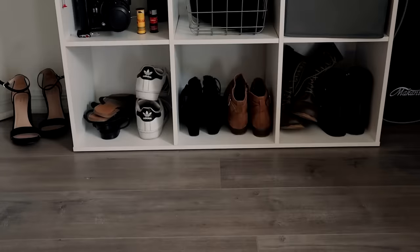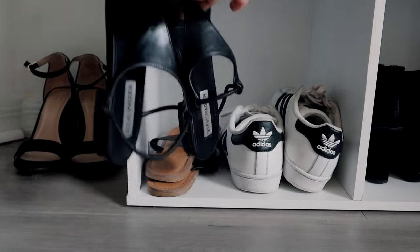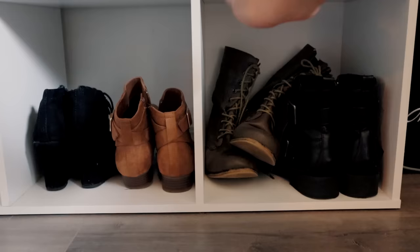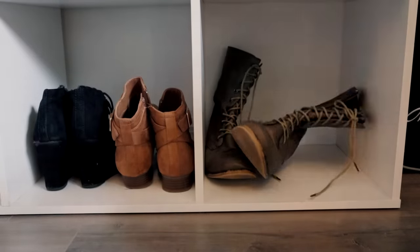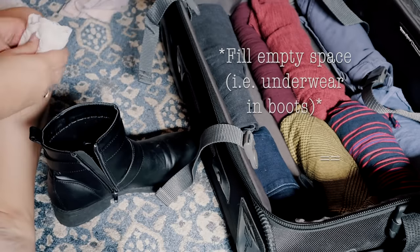Then what I normally do is I'll bring three pairs of shoes. One pair of shoes that I can dress up or dress down, a pair of tennis shoes for travel days and hiking — and these you'll wear to the airport, so that'll save you space in your suitcase. And then usually a pair of boots in case it rains or in case you're in snow, because you might need them.